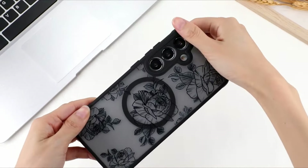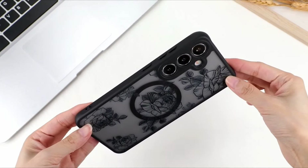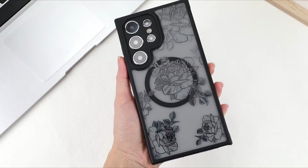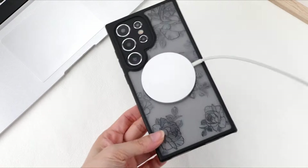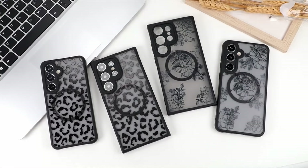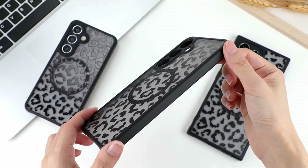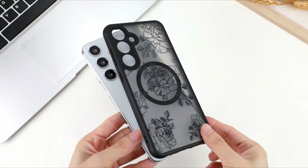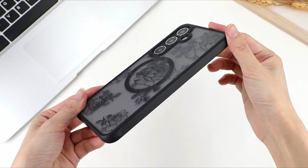Whether you're drawn to rugged durability, minimalist sophistication, or innovative functionality, our guide aims to cater to diverse preferences. From renowned brands to emerging designers, the cases featured in this collection have been chosen based on their quality, durability, and ability to complement the Galaxy S24 Ultra's exceptional design. This list is based on my personal opinion and research, listed in random numbering. If you want more information and updated pricing on the products mentioned, be sure to check the links in the description below. So let's get started.